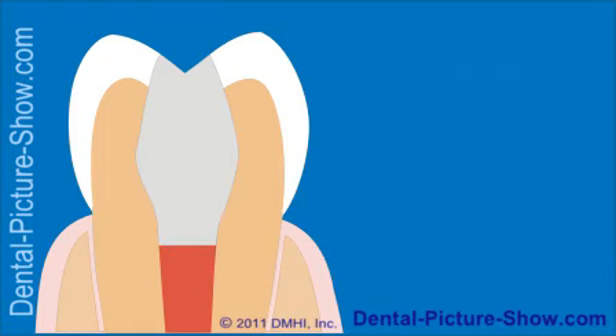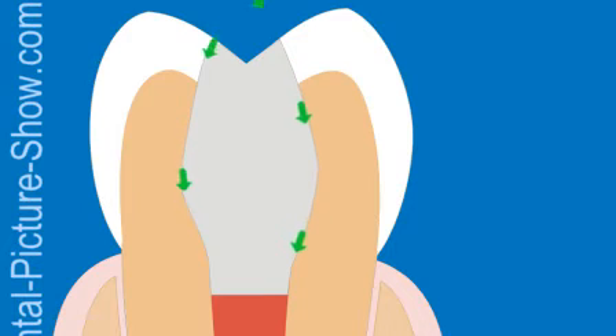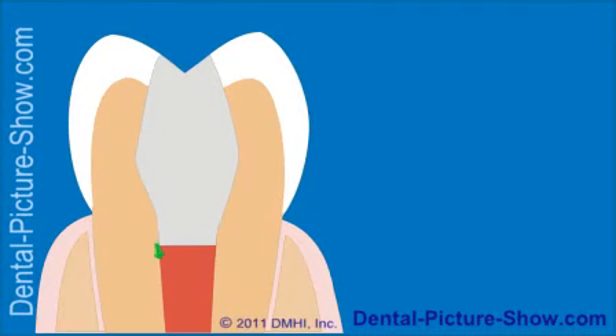The need for this seal is as follows: a person's mouth contains bacteria and assorted debris, and if these items are successful in seeping past the dental restoration that's been placed in the tooth's access cavity, the likely result will be the recontamination of the tooth's root canal system and, ultimately, the failure of the tooth's root canal treatment.